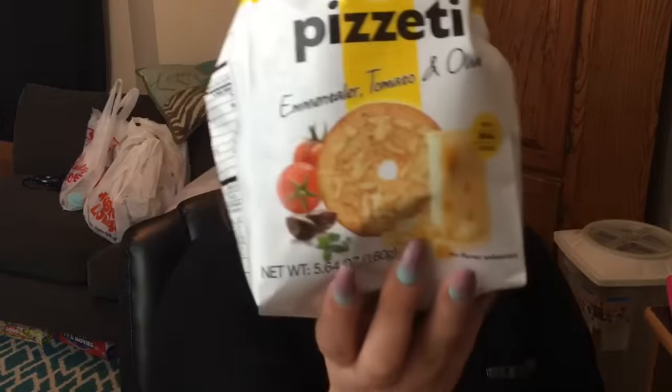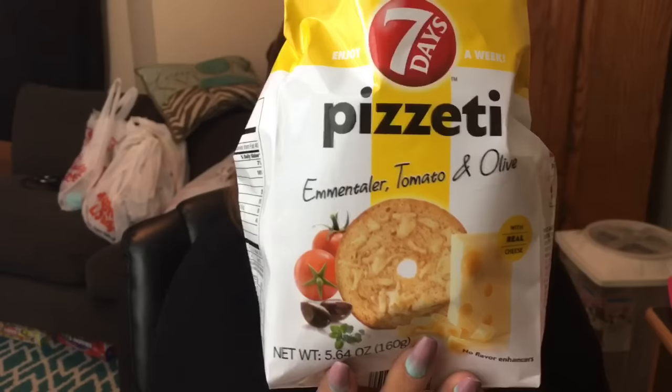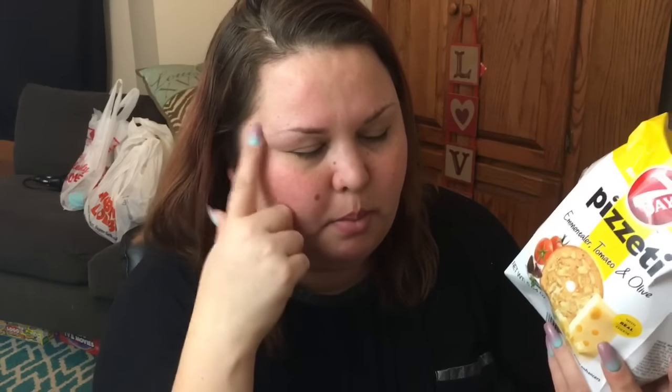Food item — Seven Days brand, the M&Taylor tomato and olive. These are made with real cheese, no flavor enhancers. This is a 5.64-ounce bag. These are amazing. They have a red bag and a green bag too — we bought them both. We only have the yellow to share today. These are really, really good. If you see them, pick them up and give them a try. They're like really thin, almost like a bagel.